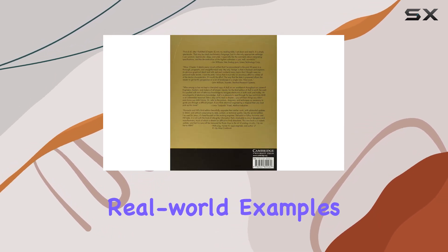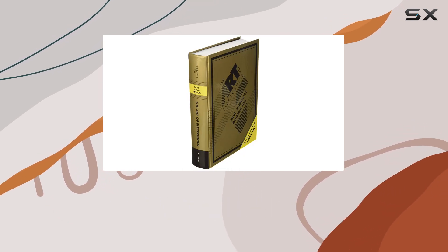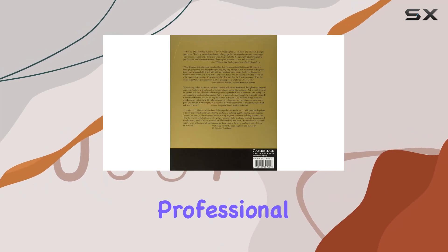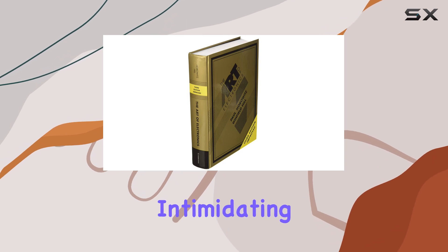One of the things I really appreciate about The Art of Electronics is its practicality. It's not just theory — it's packed with real-world examples, practical circuits, and troubleshooting tips. This is the kind of book that you'll keep coming back to throughout your electronics journey, whether you're a student, a hobbyist, or even a seasoned professional.